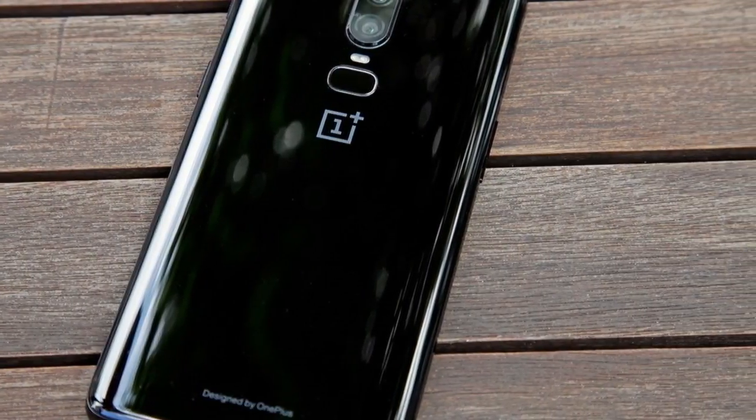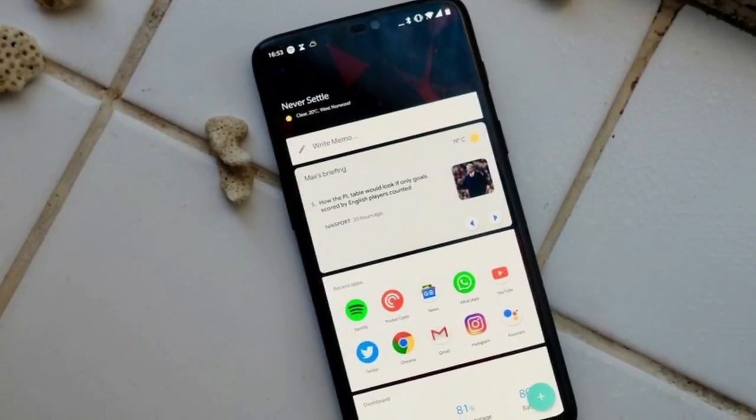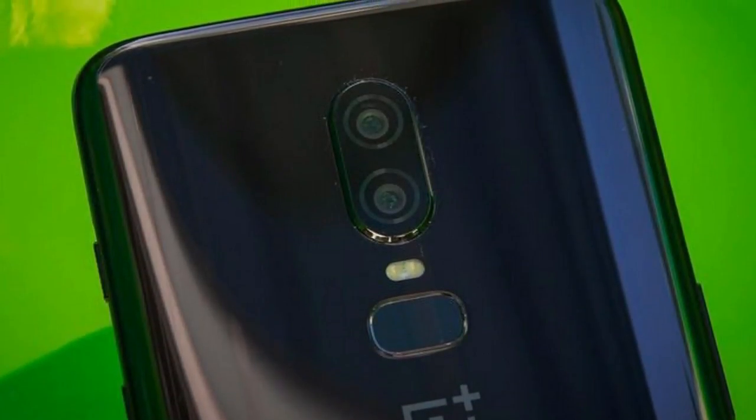There's also no sign of the rumored white version of the phone. It's possible that, as with the OnePlus 5T Sandstone white version, the finish for the OnePlus 6 will follow on at a later date.